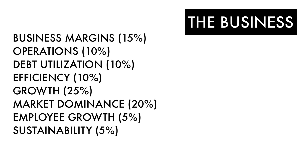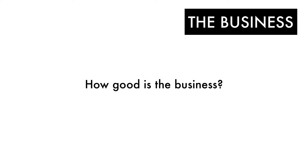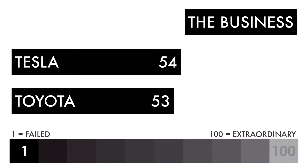First, let's compare the business of each company. The business factor is made up of eight metrics, each weighted differently. If you want to know more about these metrics, there's a separate video explaining all that — link in the description below. The business factor is basically how good is the business — does the company have a good business going? Here's the comparison between both companies on a grade from 1 to 100.